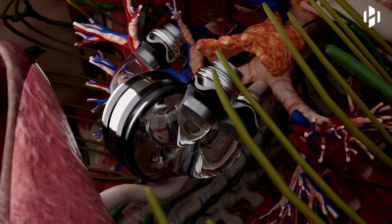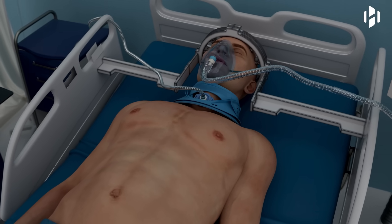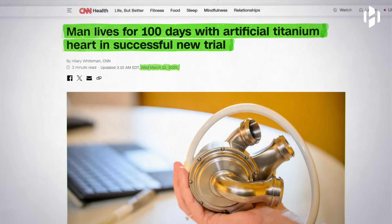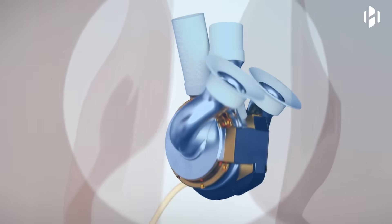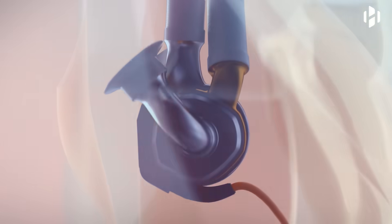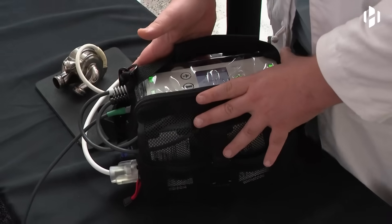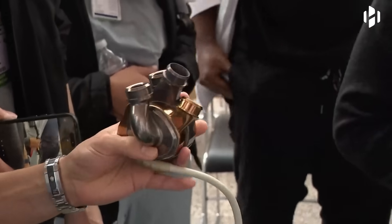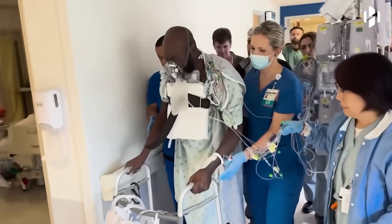For these patients, the TAH acts as a life-saving device, delivering the critical circulatory support their bodies need to survive. In a recent breakthrough, a 57-year-old man with severe heart failure received a successful implant of a titanium artificial heart using magnetic levitation technology. Developed by Bivacor and the Texas Heart Institute, the Bivacor Total Artificial Heart is a durable and efficient device designed to minimize blood trauma and wear. This bridge-to-transplant solution allowed the patient to breathe independently and walk within a week while awaiting a donor heart.